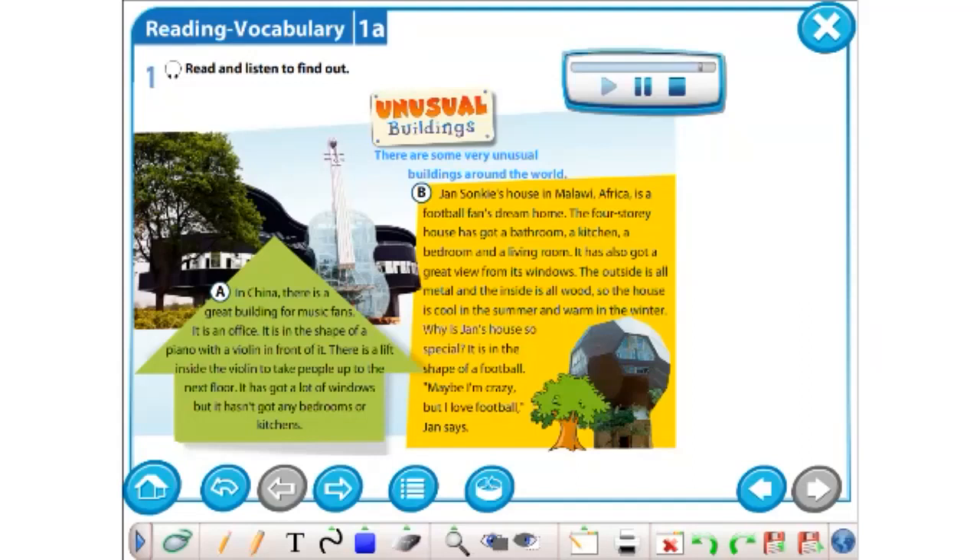Why is Jan's house so special? It is in the shape of a football. Maybe I'm crazy, but I love football, Jan says.